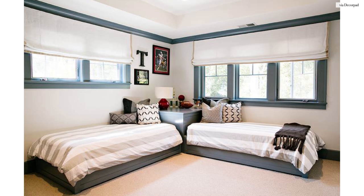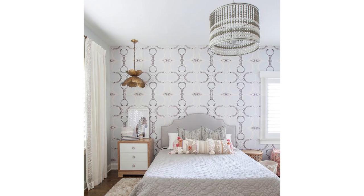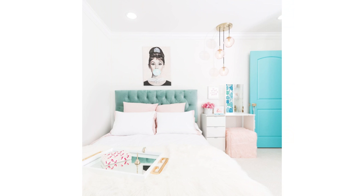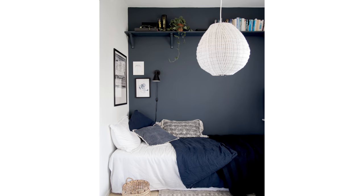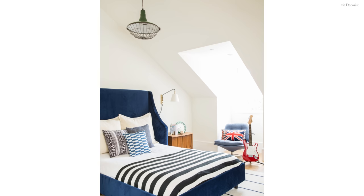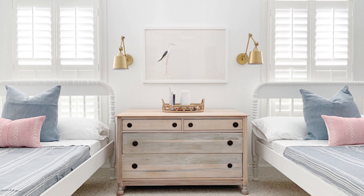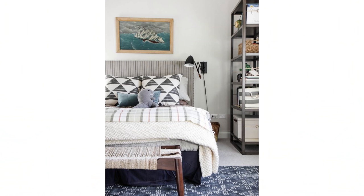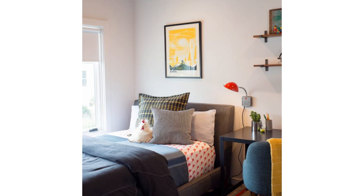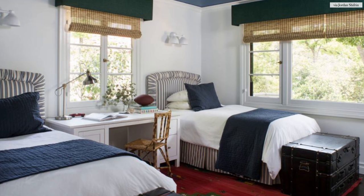The next design mistake is forgetting about layers of light. Recessed lights and desk lamps just aren't enough. You can still achieve a high design aesthetic with a small budget if you focus on statement lighting pieces. A fabulous chandelier or overhead pendant can help ground the space. Wall sconces can help free up nightstand surface space, and they work great in kids' rooms so they don't accidentally knock over table lamps. If the kids are a little older, a table lamp can work great as a reading nightlight.